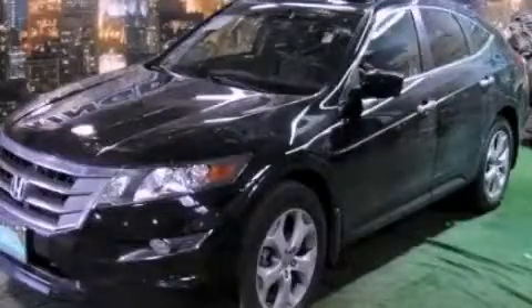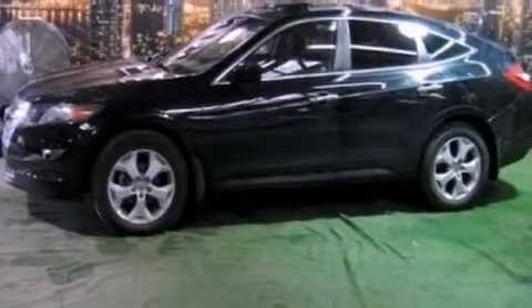This is a 2010 Honda Accord Crosstour. It has a 3.5-liter, six-cylinder engine and an automatic transmission.